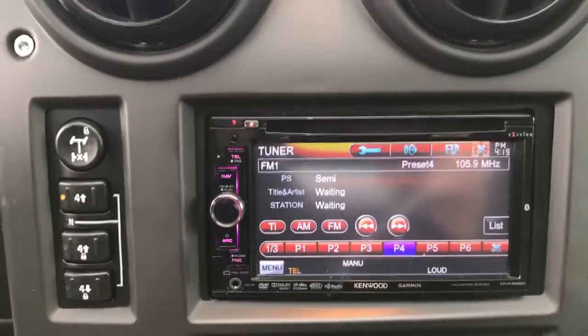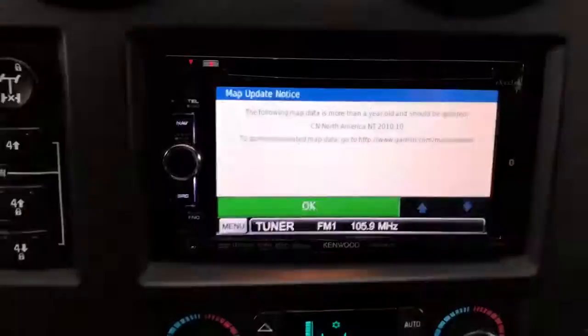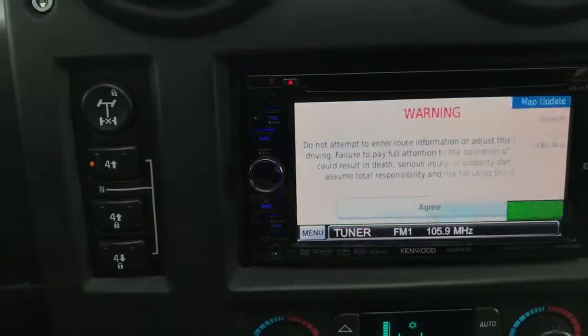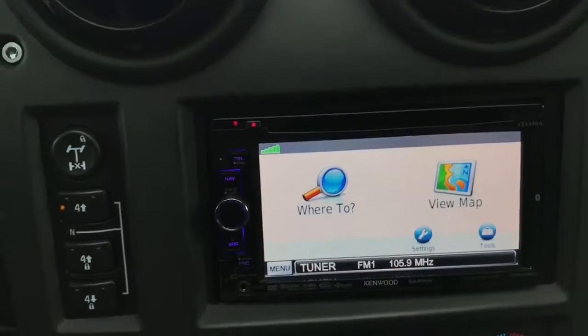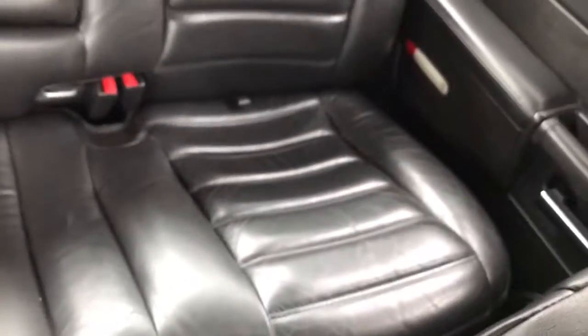This is all touchscreen here. You've got your navigation here. Seats and everything in really good shape.